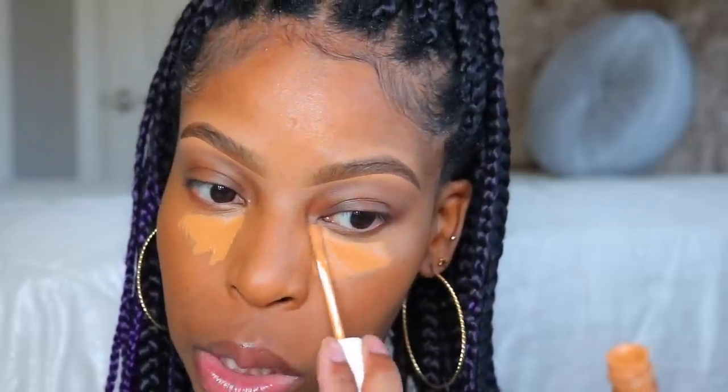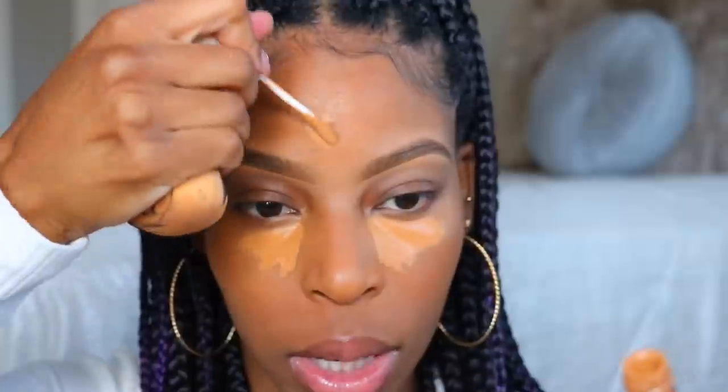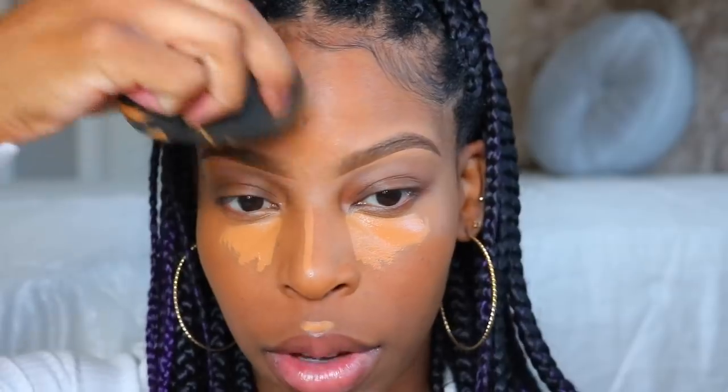Now that's done, I can go ahead and use my concealer to highlight under my eyes — that's the Fenty Concealer in shade 370. I'm adding this to the under-eye area and everywhere I want to stand out: the center of my forehead, down the nose, and right above my lip. I'm going to skip the chin for today — just keeping it cute. Starting by blending out my forehead.